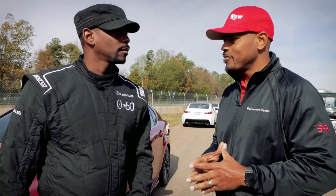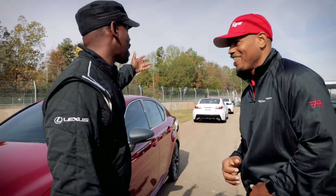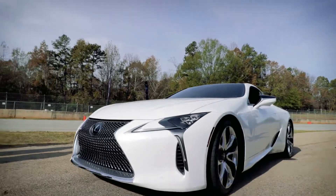And if you win the competition with your team, which model are you going to cop? If I have a choice, I'm copping that Rocket — that LC500 — off top.